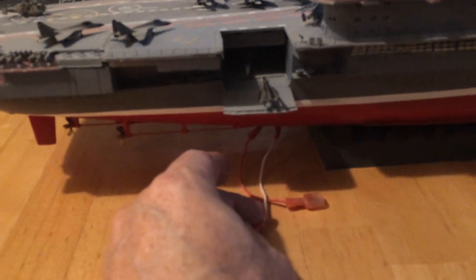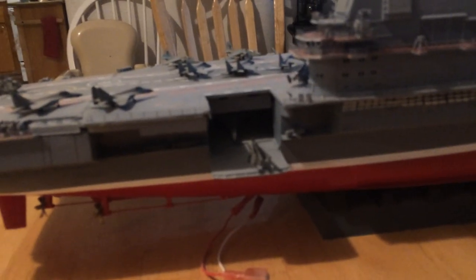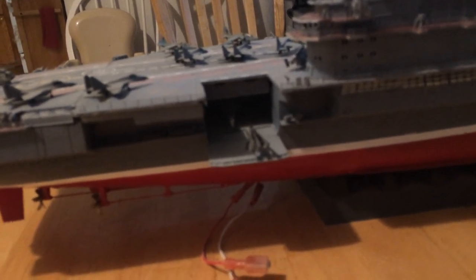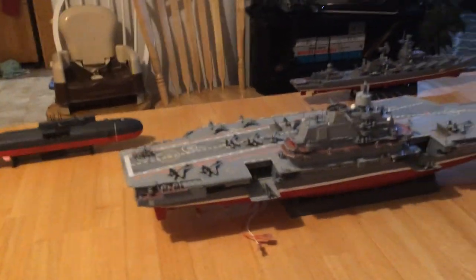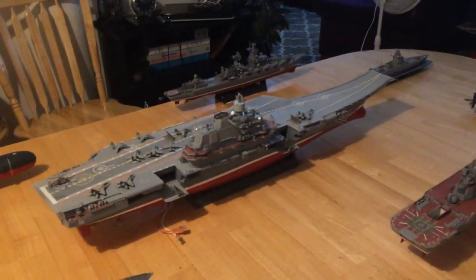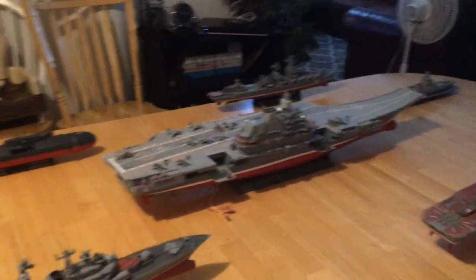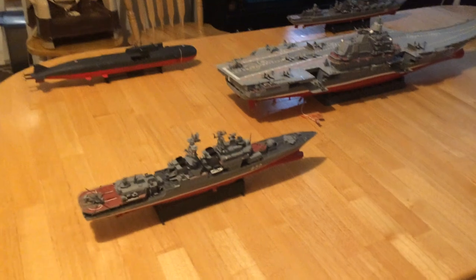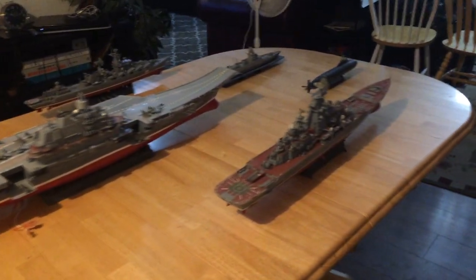I'll have to apologize because I don't have the battery hooked up to it. But the hangar is fitted out, and it carries several aircraft and helicopters in there that are being worked on. So, once again, there's the Russian carrier strike group.